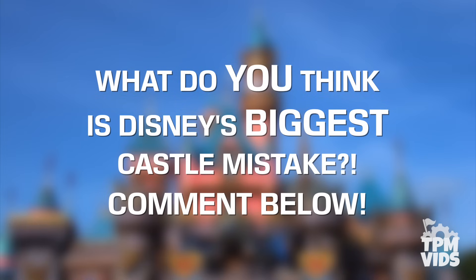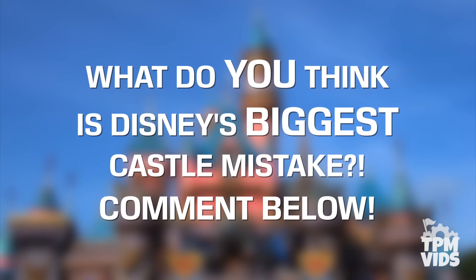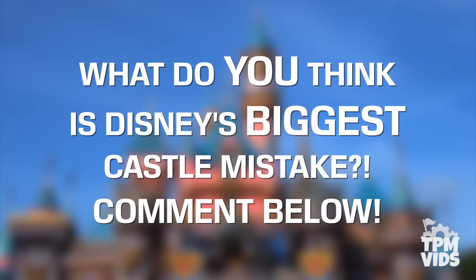So out of the 5 castles we spoke about today, which one would you say is Disney's biggest castle mistake? What would you have done differently? Leave a comment down below and start the conversation!